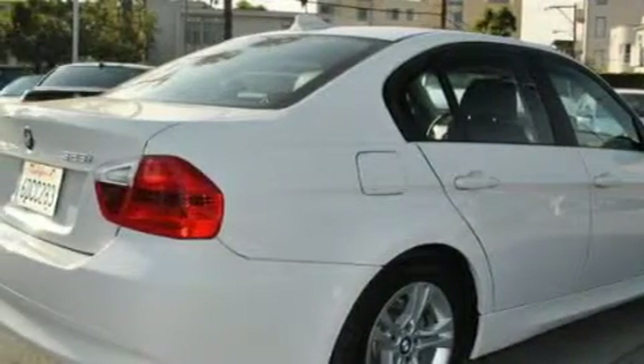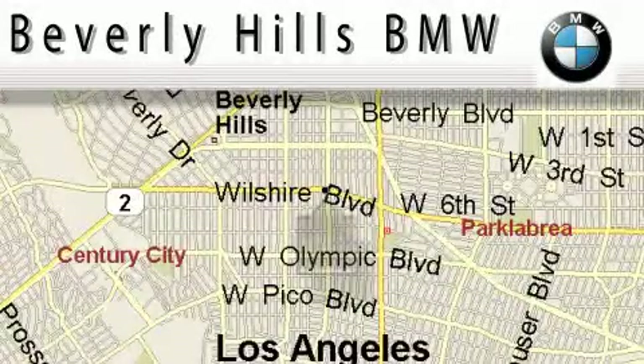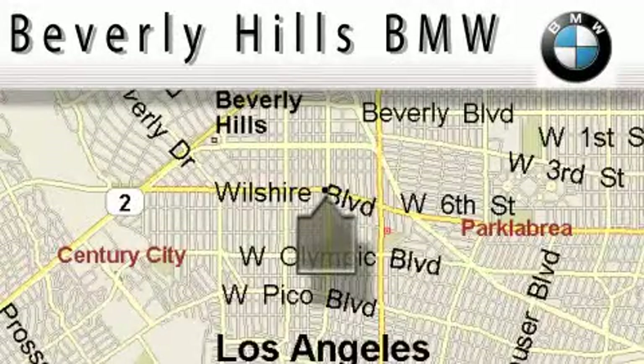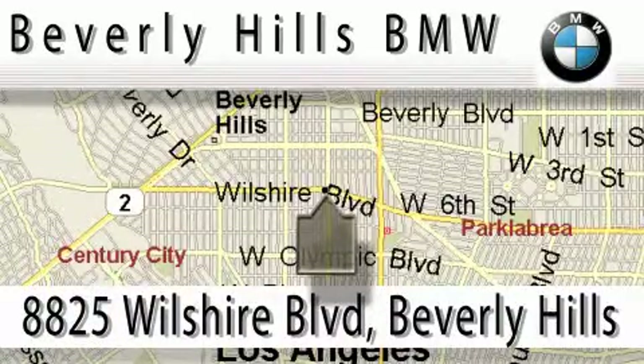Call now to find out how you can own this breathtaking car. Beverly Hills BMW is located at 8825 Wilshire Boulevard in Beverly Hills.